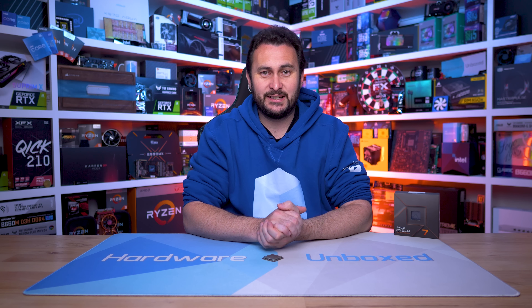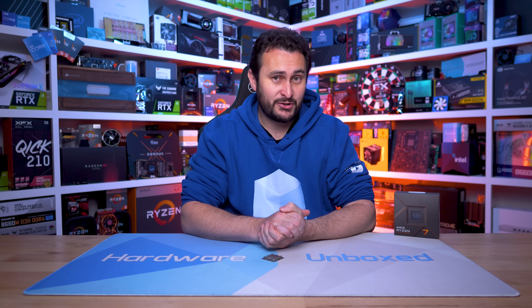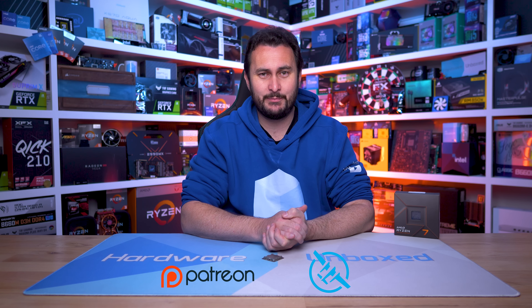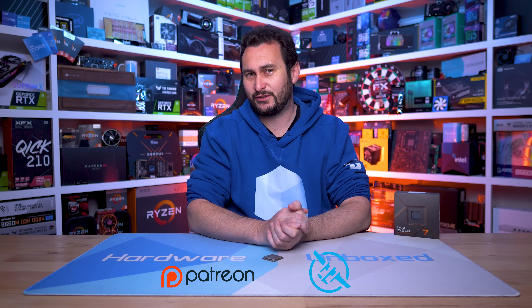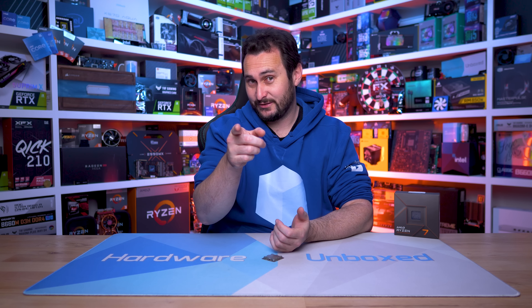There's plenty more to explore with these new Zen 4 CPUs, but I'm very impressed with what I've seen and can't wait to jump into some big benchmark sessions. The 7900X review is coming tomorrow, with plenty more content following. If you'd like to become a Harbour Unboxed community member, we have Floatplane and Patreon with access to our exclusive Discord server, monthly live streams, behind-the-scenes content, and Q&As. Thanks for watching — I'm your host Steve, and I'll see you next time.